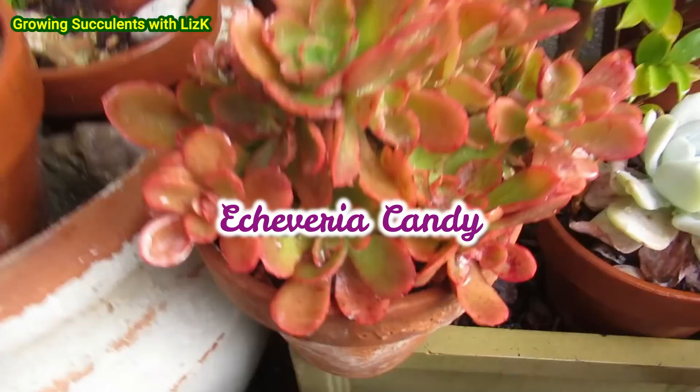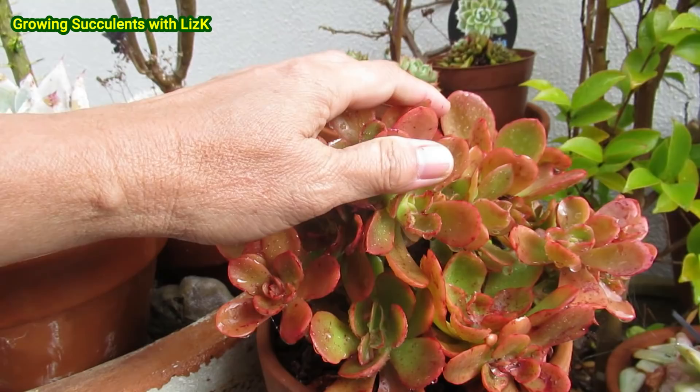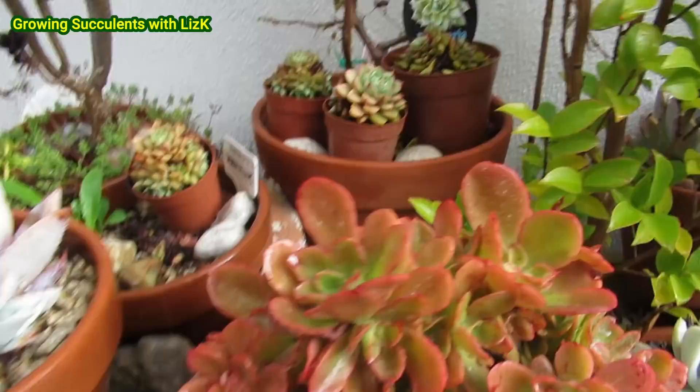This is an Echeveria Candy — would you like some candy? Look at that, beautiful. During summer that's boring, but the minute the weather gets cold it becomes beautiful. This is now three and a half years old. From one candy, I now have many many candies, and I've already propagated a few candies from that one.